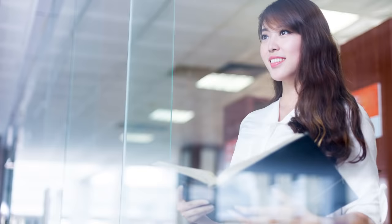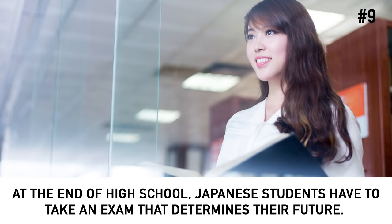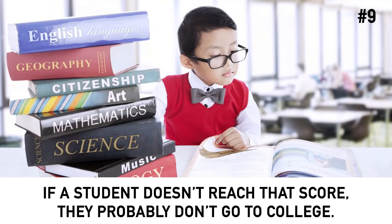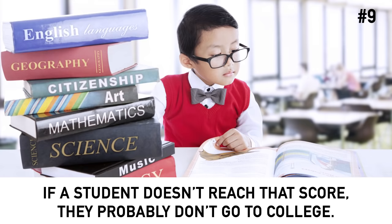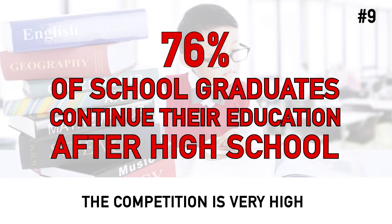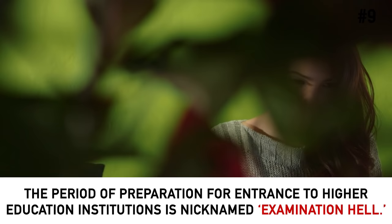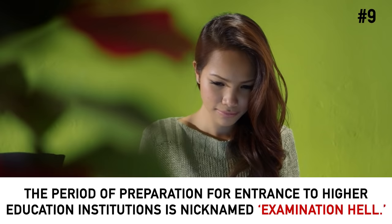Number 9: A single test decides the student's future. At the end of high school, Japanese students have to take an exam that determines their future. A student can choose one college they would like to go to, and that college has a particular score requirement. If a student doesn't reach that score, they probably don't go to college. The competition is very high — only 76% of school graduates continue their education after high school. It's no wonder that the period of preparation is nicknamed Examination Hell.